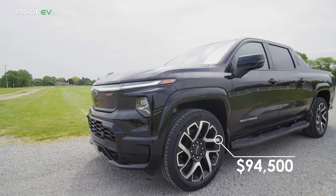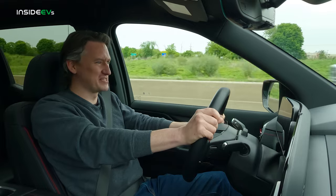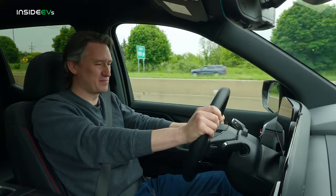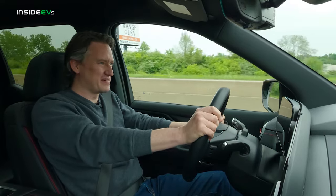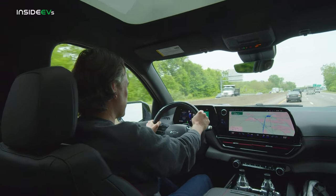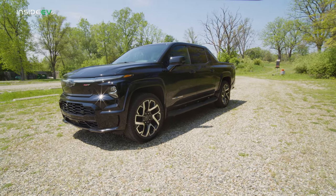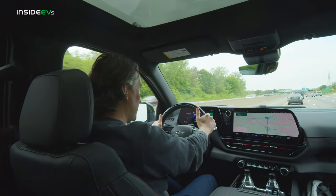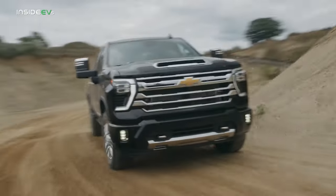In this case, that's $94,500 not including destination. We know that pickup trucks have gotten crazy expensive in recent years across the board — that's true of gas ones and electric ones. It's where all of General Motors' profits come from for the most part. But that's a lot to ask. If you're a truck buyer, a Chevy loyalist who's been buying Silverados for years, what about this would get you into this one over a gas truck? There's the obvious advantages of EVs — the torque, the quiet, and the ability to charge in your garage if you're able to do that.